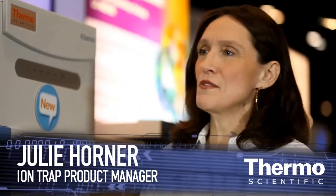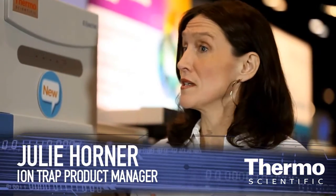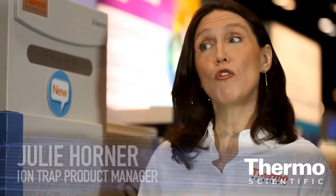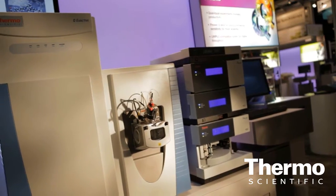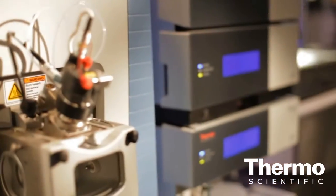The Thermo-Scientific Q-Exactive was introduced in June of 2011, so it's a really new product to the whole mass spectrometry market. It really delivers both qualitative and quantitative capabilities in a single instrument.